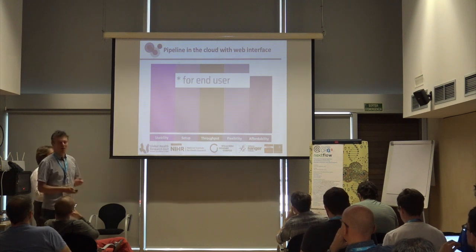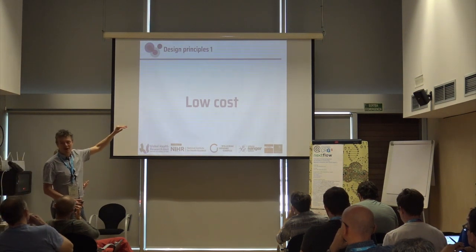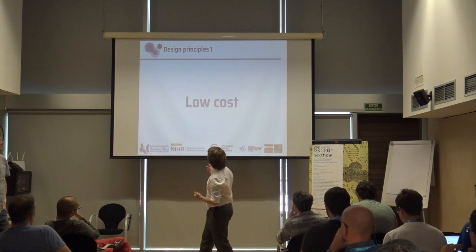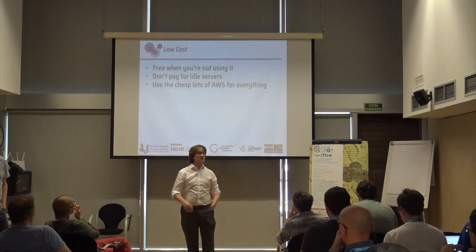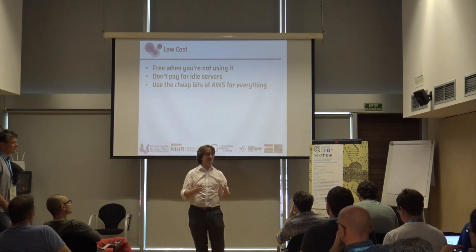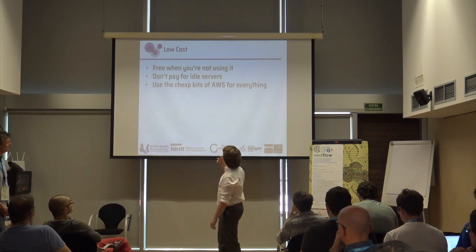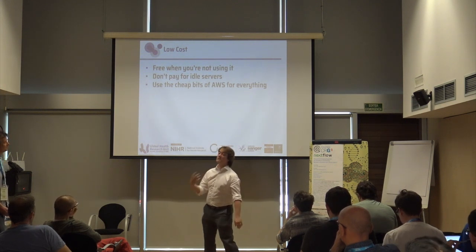Can we do something to help with this? We designed a system to maximise all of those values, based on several design principles. First, it should be low cost per run and ideally free when you're not using it. Most of the time it's not doing anything, so you don't want servers running all the time. When analysis has stopped, you want everything to turn off automatically, and you want to use the cheap bits of AWS.